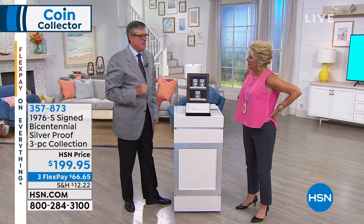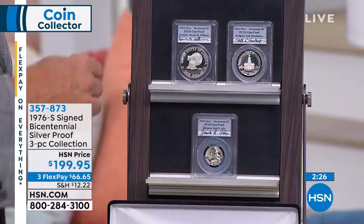How about this? What is this? This is cool. These are the three bicentennial coins — from the bicentennial. Certified jump proofs.